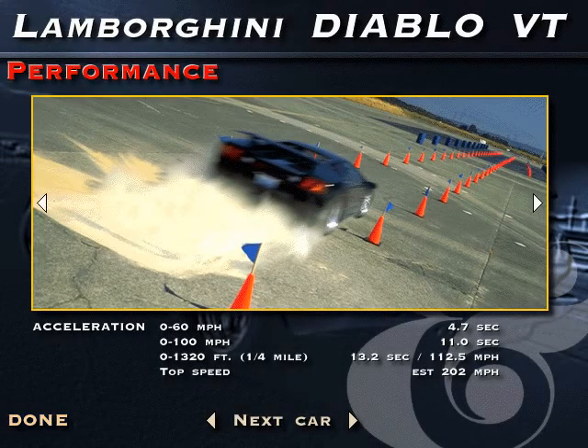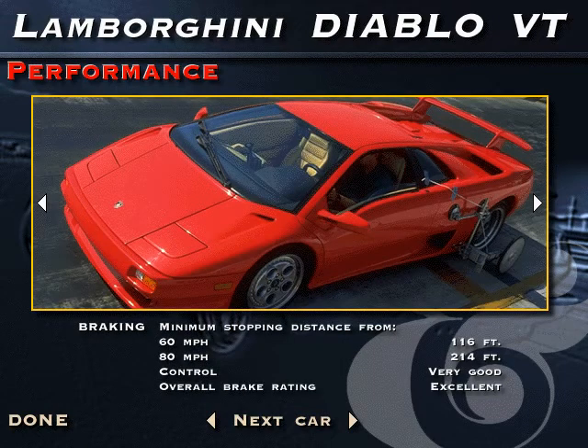With its all-wheel drive system configured to drive the front wheels only when the rears start spinning, the Diablo VT retains its rear drive character, but with an extra margin of stability. Although aggressive use of throttle can still bring the tail out, power oversteer is much milder than the standard Diablo.